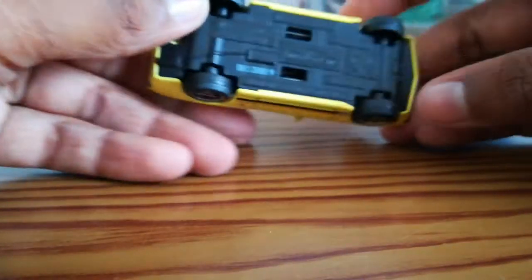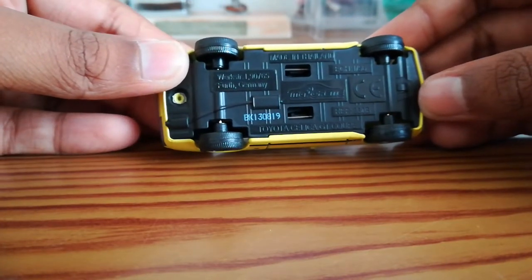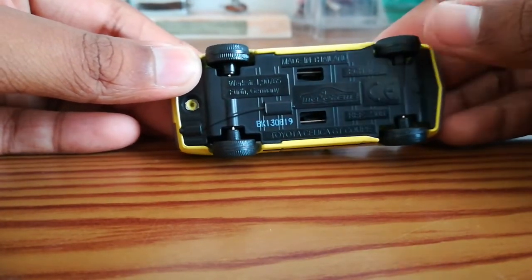Underneath is just your basic writing — this is Toyota Celica GT Coupe.